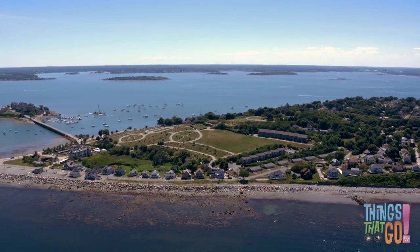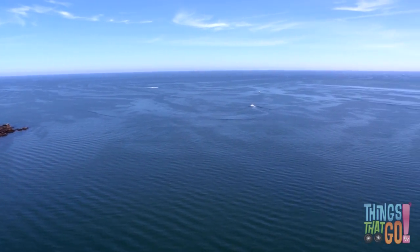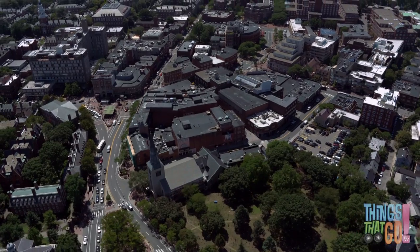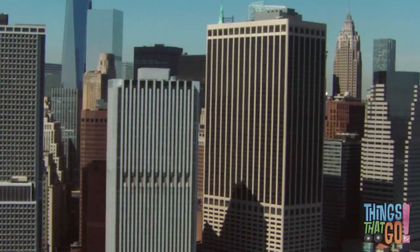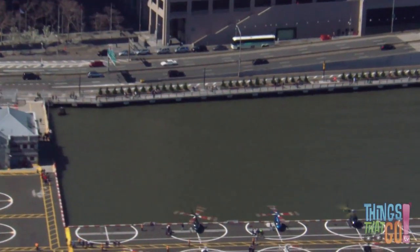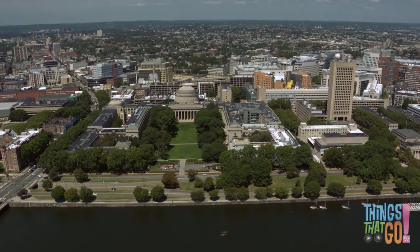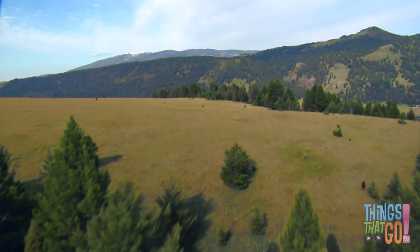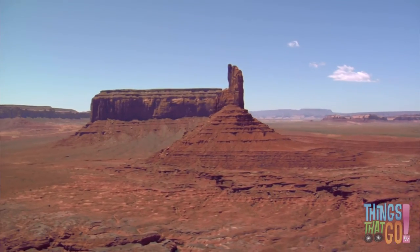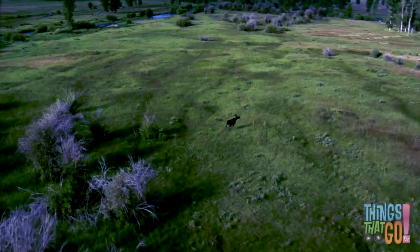From high in the air, you can see lots of wonderful sights. You can see the ocean, towns, cities with skyscrapers, helicopter pads, rivers, lakes, mountains, deserts, and animals.